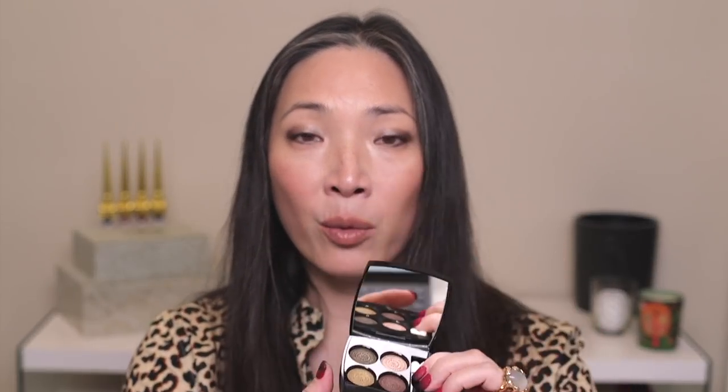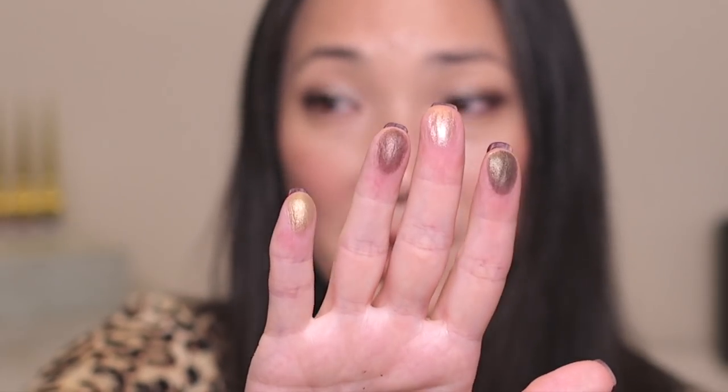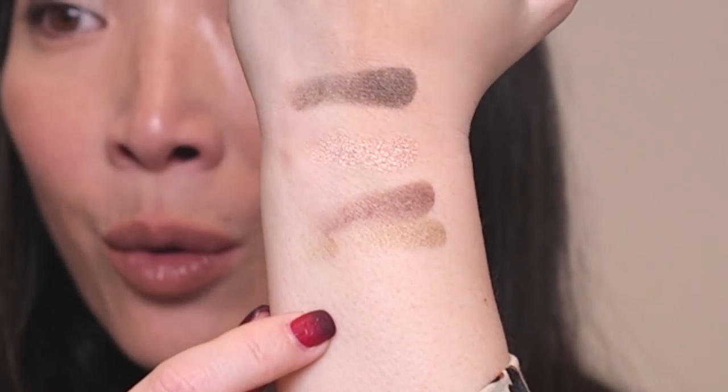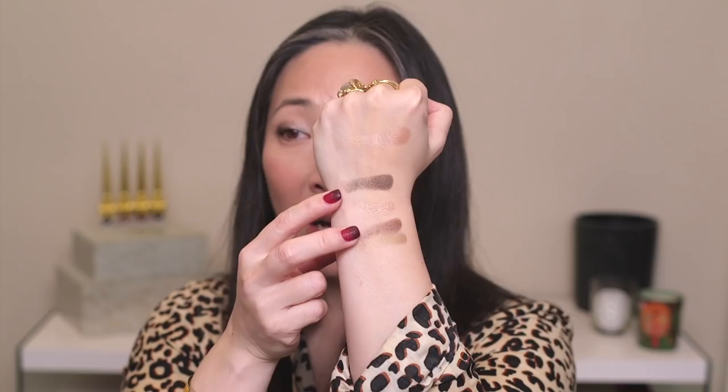There are also some eyeshadows as part of this collection that are just beautiful. Here is the quad from the holiday collection — a very sophisticated, elegant color story. It pairs really beautifully with the lip colors they came out with. The lip colors are very bold and red, and I think they look beautiful with these more subdued eyeshadows. These have a really creamy texture, and every shade in here is a shimmer shade with basically the same formula. You can really build up these darker colors and get a really nice smoky look — it's gorgeous.